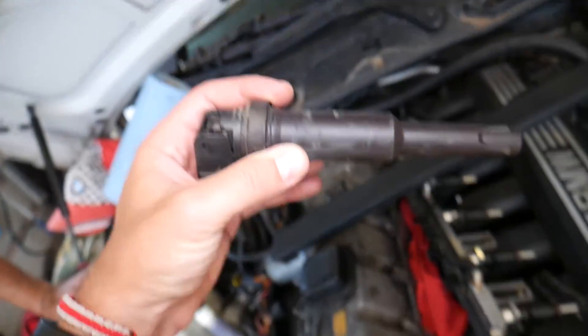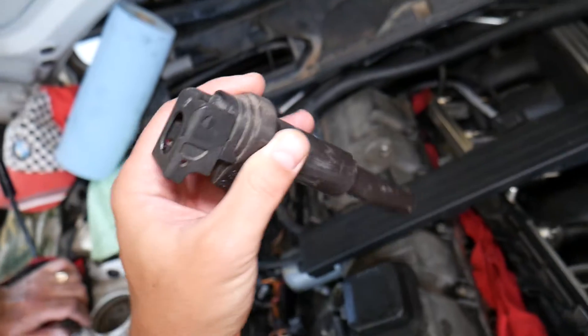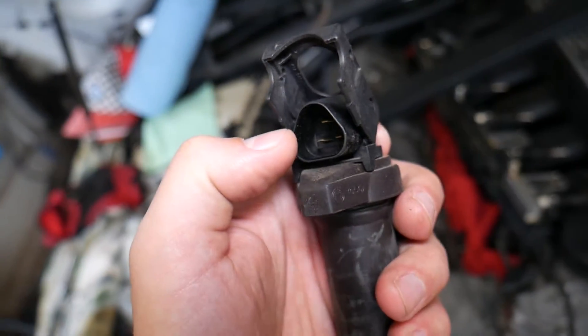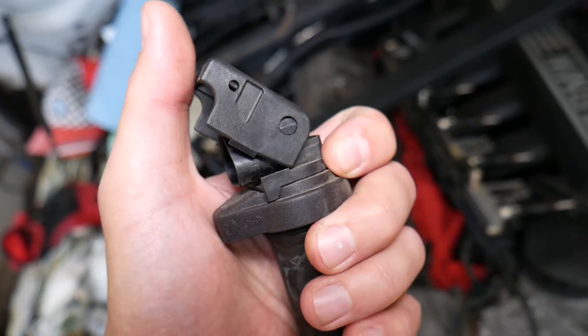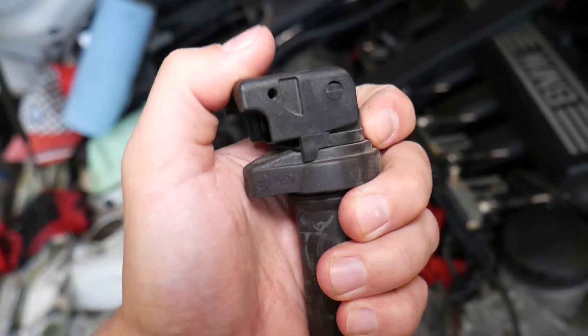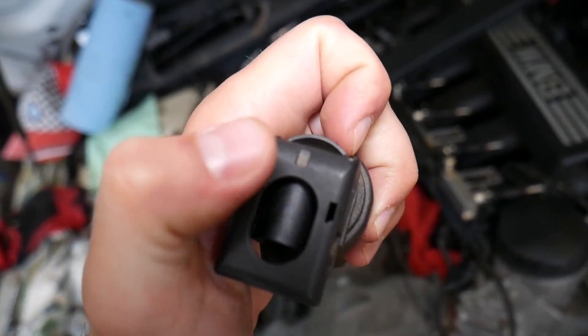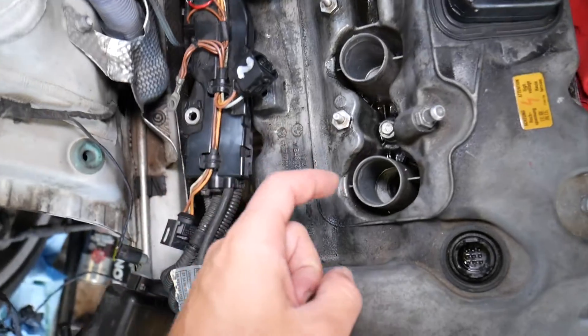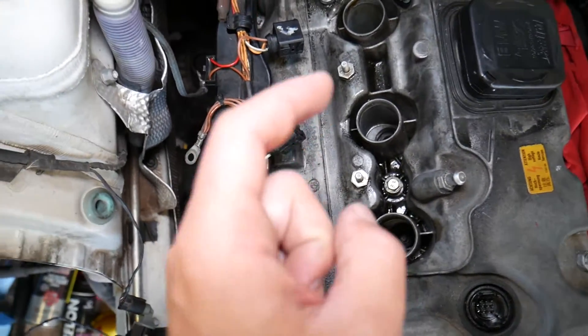Another very common mistake: when connecting the ignition coils, people sometimes push the wire in and close the cap, but the wire doesn't go all the way in. Make sure it goes all the way in.